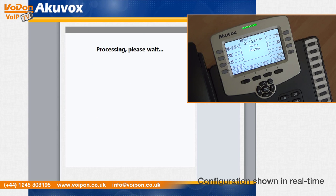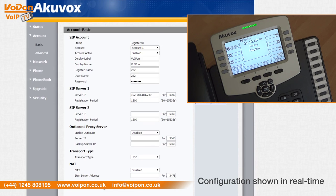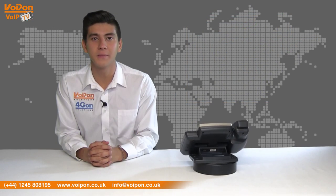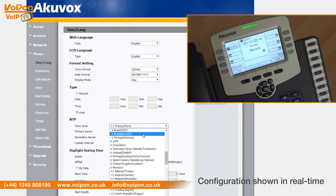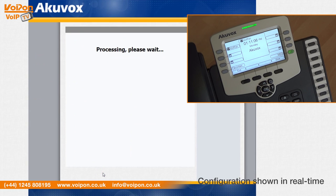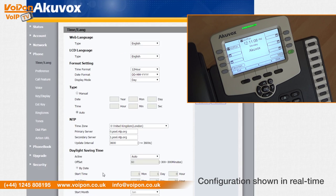The user interface is intuitive, which simplifies the user's experience and requires minimal training. The setup for the admin interface is simple and very customizable, meaning your screen can display your company name, user name or any desired text. You can set up line key functions, network and security options and more.